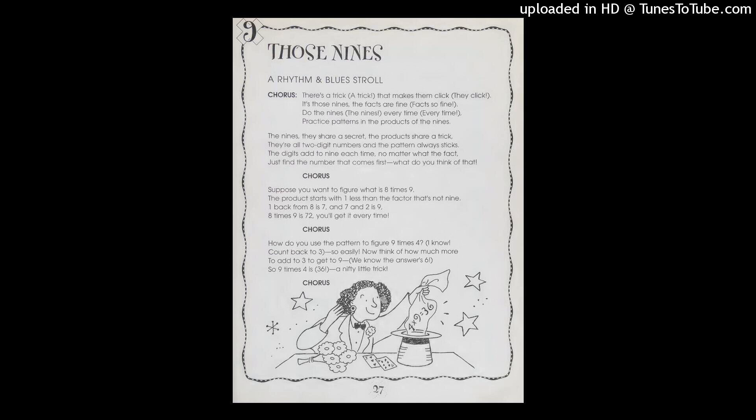How do you use the pattern to figure nine times four? Count back to three, so easily. Now think of how much more to add to three to get to nine. We know the answer is six. So nine times four is thirty-six.